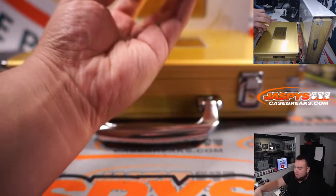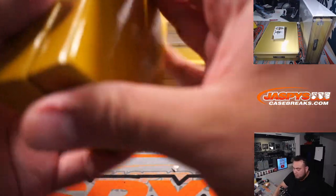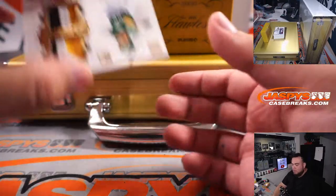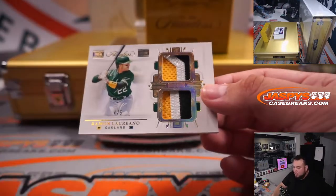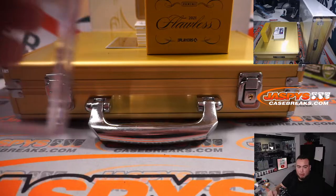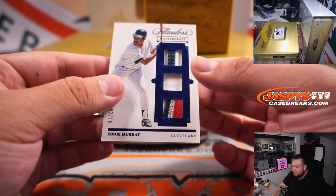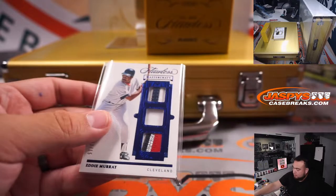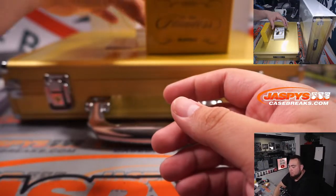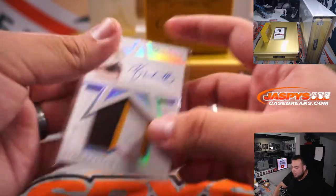Thick box right here. Alright, good luck everybody. We got a Schrubble Rella or three-color patch Ramon, numbered four out of five, for the Oakland A's going to David. And we got a three out of 15 for Cleveland — Eddie Murray. For San Diego we got a Ryan Weathers, nice three-color patch autograph numbered to 25.